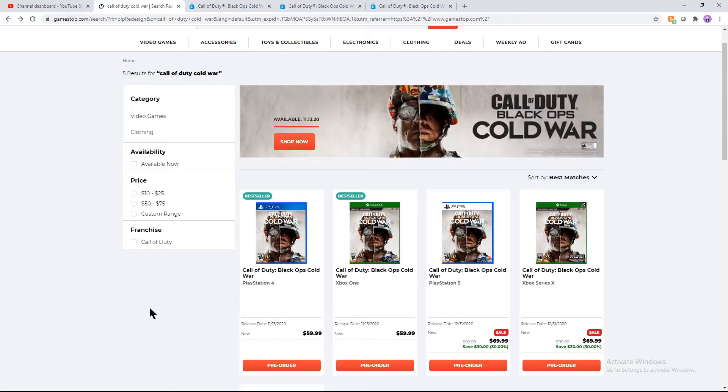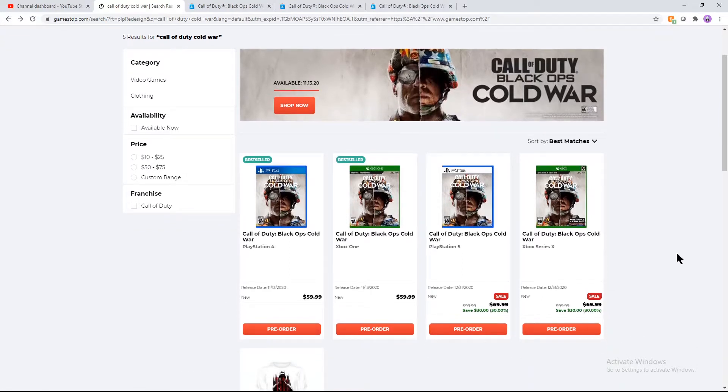Hey, how's it going everybody? Welcome back to another episode of 'What Version Should You Buy?' Today we're going to be talking about Call of Duty: Black Ops Cold War. This one might be a little bit confusing because we're going to be talking about current-gen PS4 and Xbox One, and also next-gen PS5 and Xbox Series X. I'm going to explain the different versions of the game you can buy, some of which are backwards compatible and some of which give you better versions later when next-gen consoles release.